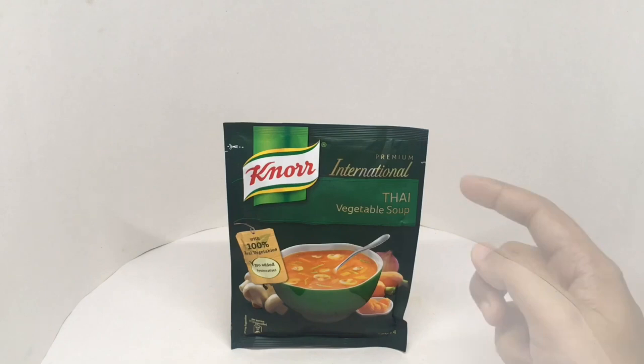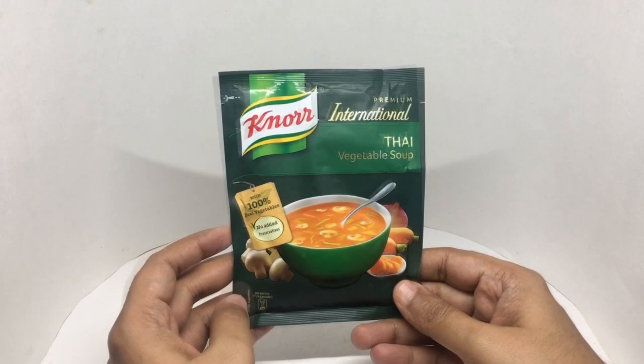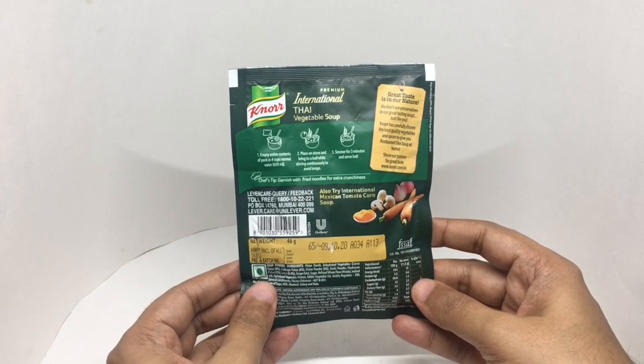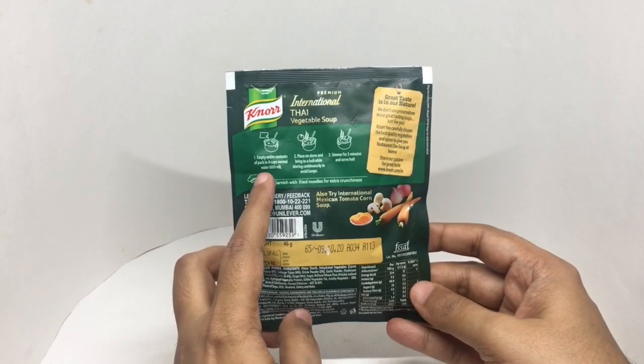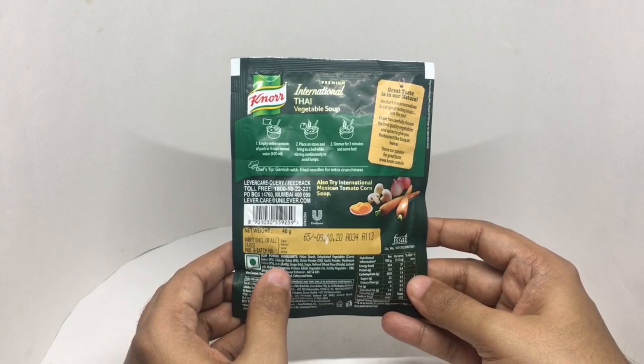Let's take a look at this soup. This is Knorr Thai vegetable soup with 100% real vegetables and no added preservatives. Beautiful packaging. Each serving has 37 calories. Costs around 65 rupees or 80 cents or so. This can make four cups of soup — just add 600 ml of water, bring it to a boil, simmer for 3 minutes, and serve.